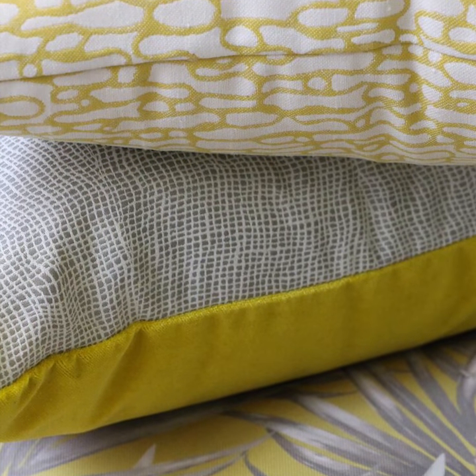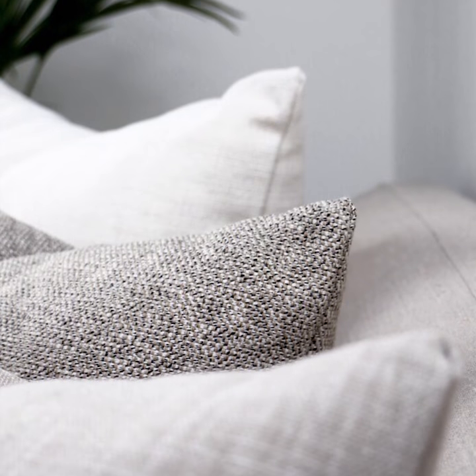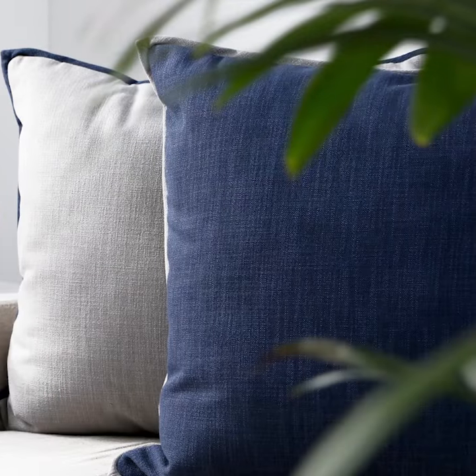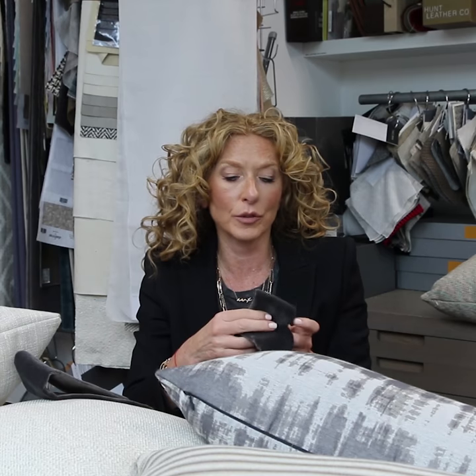I'm so excited to announce this wonderful collection that I've done with Richloom, which is all commercial fabrics. For me it's so important that the fabrics you use in an interior have good texture and feeling. Everything about it is as close as you can get to a residential fabric, but having all of the things that you need to pass to using commercial properties.